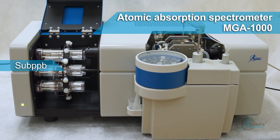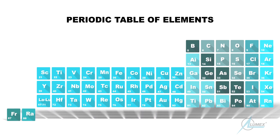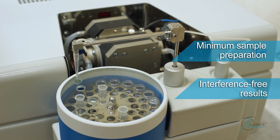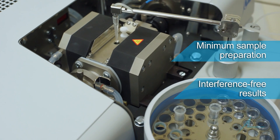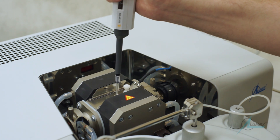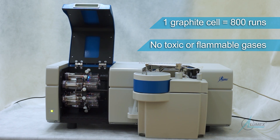Our atomic absorption spectrometer can measure extremely low concentrations of elements. Zeeman background correction allows MGA-1000 to quickly analyze complex samples with minimum sample preparation. Long-lasting graphite cells, plus low argon consumption, lead to a cost-effective analysis.